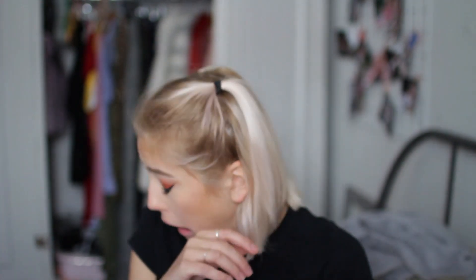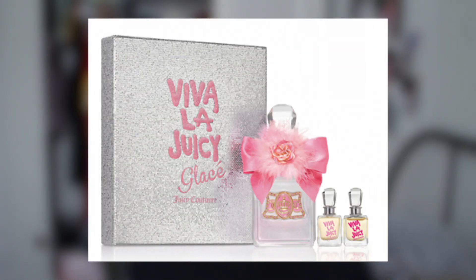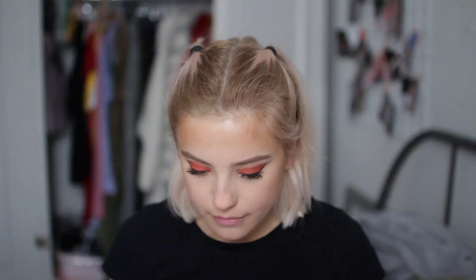Juicy Couture is my favorite brand — I've literally gone through so much of this perfume. They have a Juicy Couture set for £70: it comes with a full-size Juicy Couture Glacé perfume and two mini Viva La Juicy perfumes with a different scent. And there's a free gift on Feel Unique. I also found a Viva La Juicy mini set that comes with loads of mini Juicy Couture perfumes.